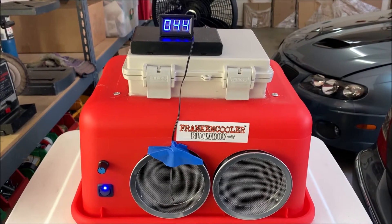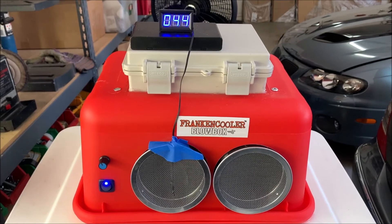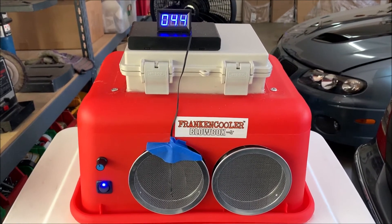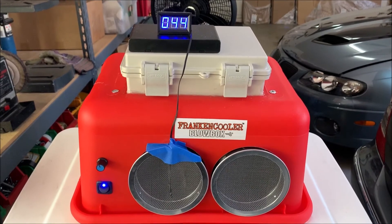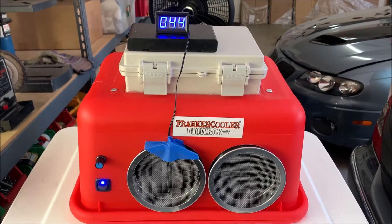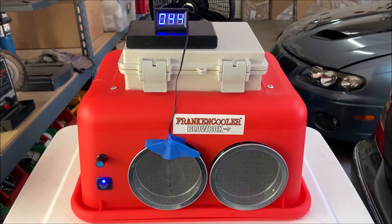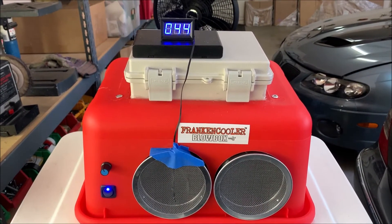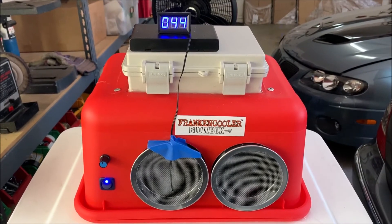For customers who have already bought the Blow Box Twin component package, I will be mailing larger pumps to them so they can retrofit them and enjoy this type of performance, which is what they should be expecting out of a Franken Cooler product anyway. Hot afternoon, 113 degrees, 44 degree air coming out of this thing, and it feels awesome.